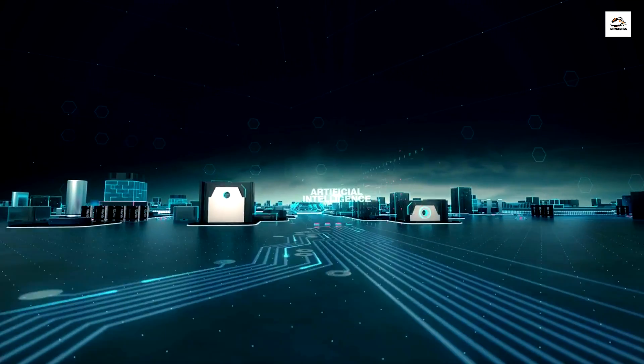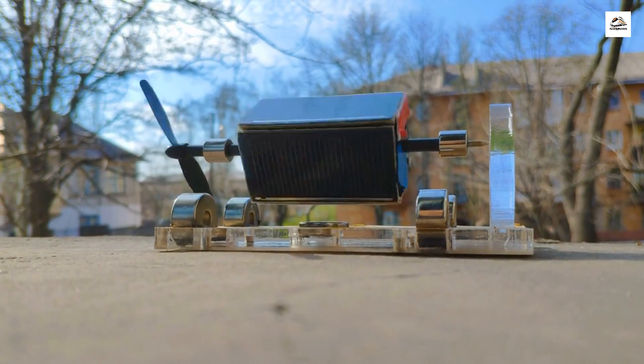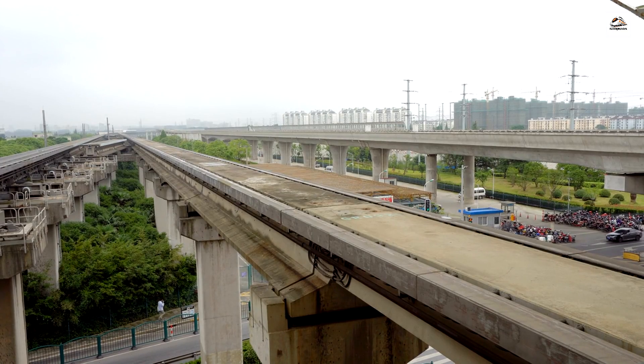While this railway uses conventional high-speed trains, it's worth mentioning that China is also a pioneer in magnetic levitation, or maglev, technology. The Shanghai maglev train, which connects Shanghai and Pudong International Airport, is the world's fastest commercially operating maglev train.